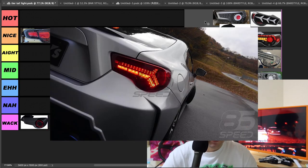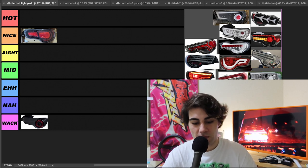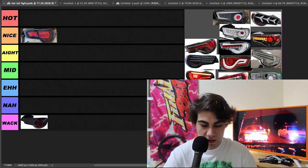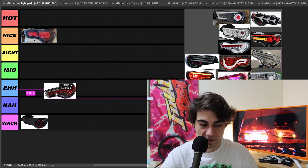Next up, we got a set of Buddy Clubs right here. I'm not a huge fan of these taillights. They kind of look like trying to go on like a transformer — kind of look robotic or something. We're going to go ahead and throw these in the eh pile.